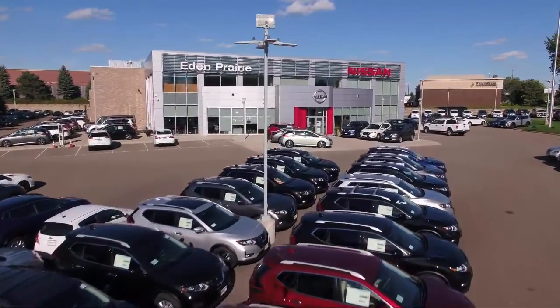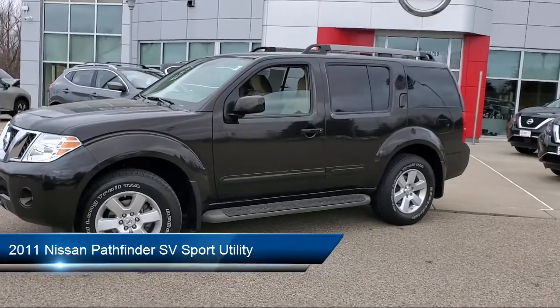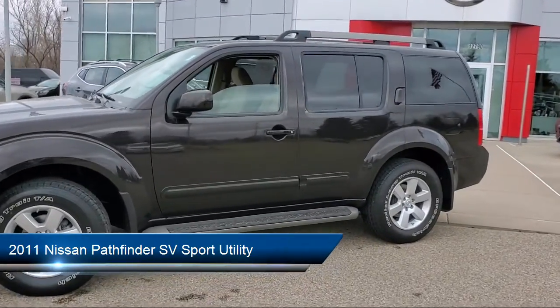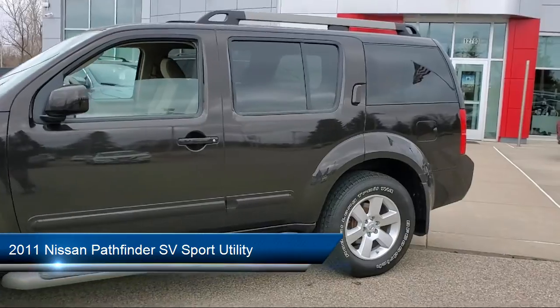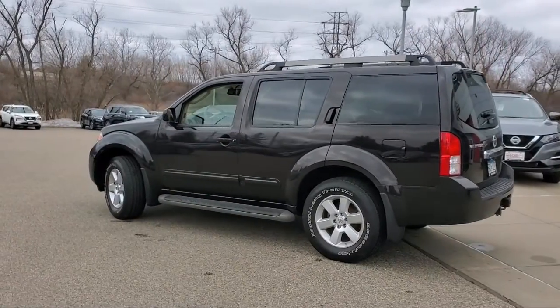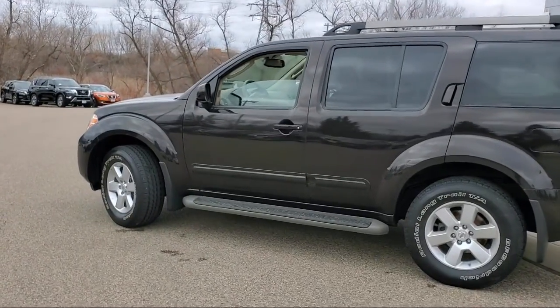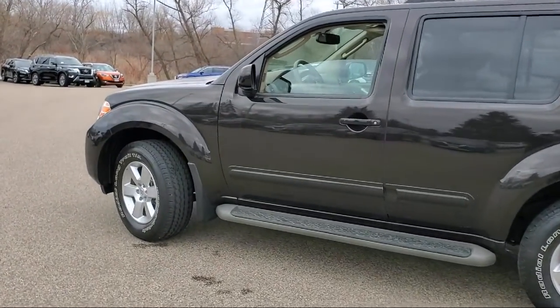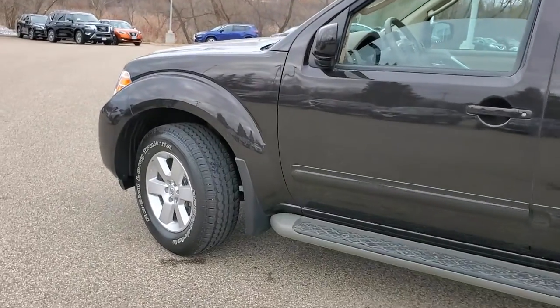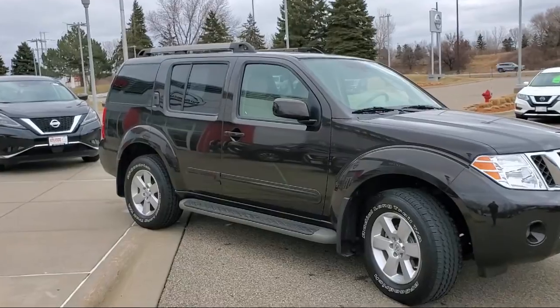Welcome to Eden Prairie Nissan, and here's a look at another one of our great vehicles from our inventory. It comes equipped with third row seating, roof rack, split fold down rear seat, keyless entry, dual front side impact airbags, speed sensing steering, alloy wheels, steering wheel controls, air conditioning, power driver seat, and has less than 35,000 miles on the odometer.